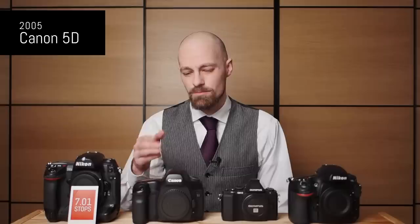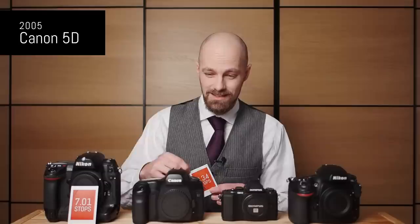In 2005 Canon released the 5D Classic — 16 megapixels. It's probably the camera that brought full frame to the masses and it's still a legend today. This camera gives you 8.34 stops of dynamic range at best. So if we went from 2003 to 2005, and from APS-C to full frame, we only got one stop more of dynamic range. That's not a lot.